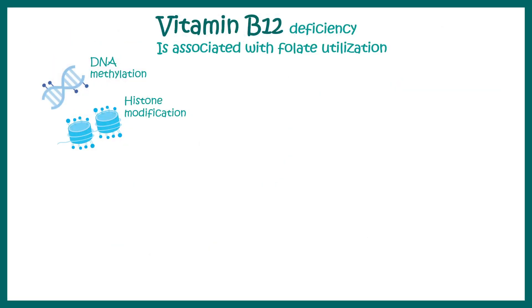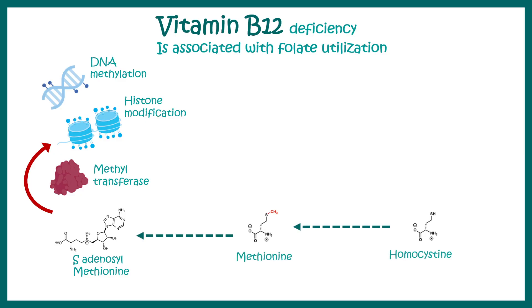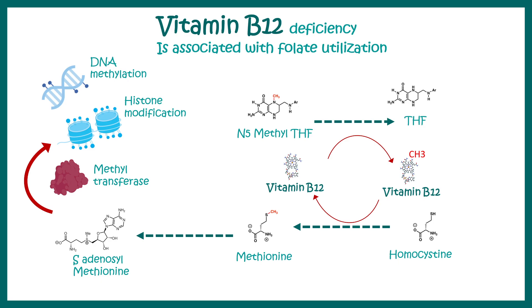Vitamin B12 deficiency is closely associated with folate utilization. Vitamin B12 is important for epigenetic changes including DNA methylation. For methylation to occur, S-adenosyl methionine provides the methyl group to methyltransferase. S-adenosyl methionine comes from methionine, and methionine comes from homocysteine. Homocysteine is converted to methionine using the methyl group provided by vitamin B12. Vitamin B12 takes this methyl group from N5-methyl THF, freeing tetrahydrofolate for other purposes.